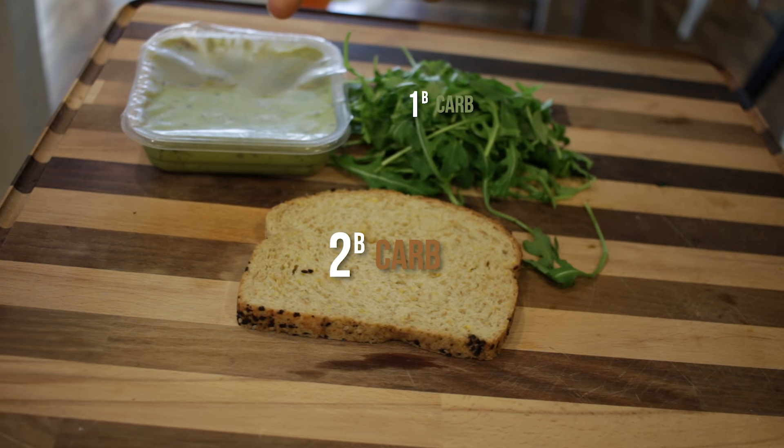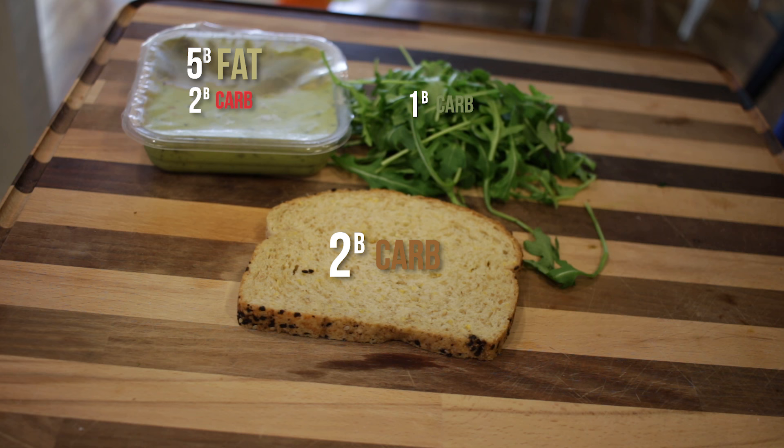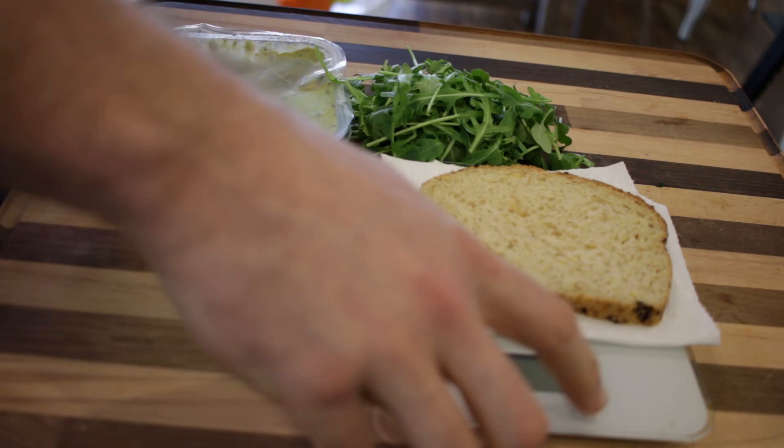One slice of bread: two carb blocks. Handful of arugula: one carb block. Two tablespoons guacamole: about two carb blocks. So that's five carb blocks. Also about five blocks of fat in there — a little bit more, but I like to overestimate my fat. We're good on carbs, good on fat — time for protein.